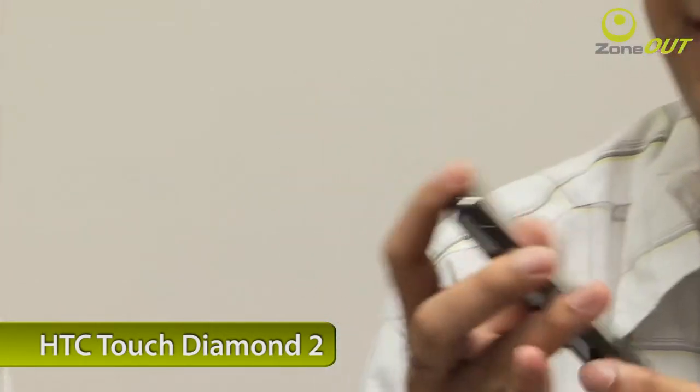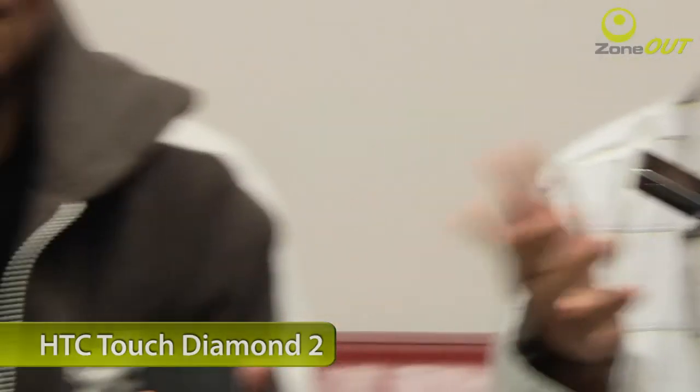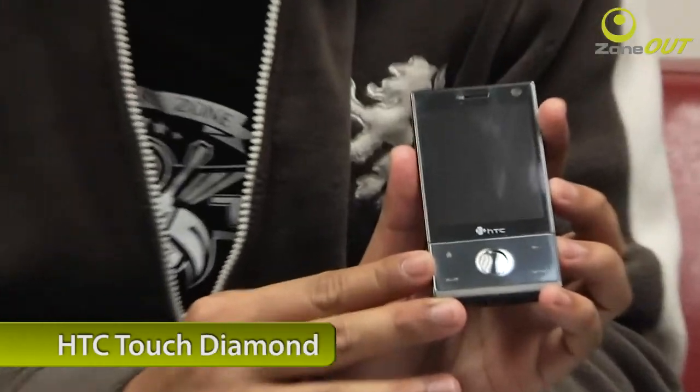Alright, Windows Mobile 6.5 is out of the way. Now let's talk about the HTC Touch Diamond 2 compared to the original HTC Touch Diamond. So what's different between these two phones? On appearance, the most obvious difference would be the screen size, and there also seems to be a bit more metal in the new one.